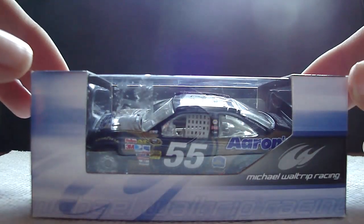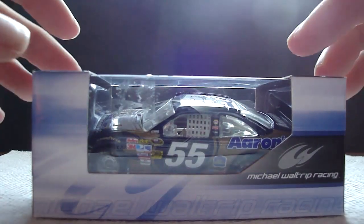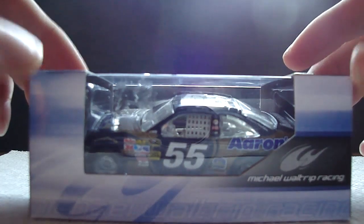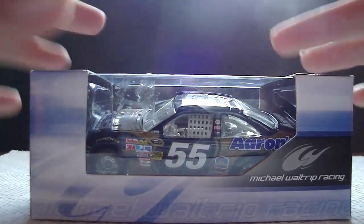Hey YouTube, this next DieCast review will be on Michael Waltrip's 2010 Aaron's 55th Anniversary Toyota for Michael Waltrip Racing. This is a really cool car I got from my DieCast store or dealer.